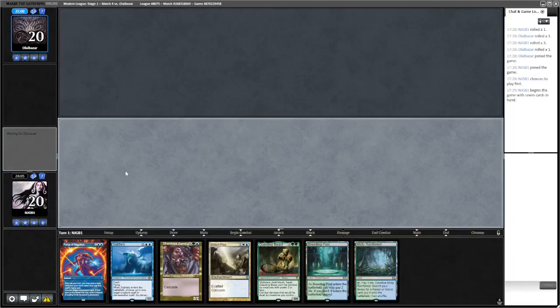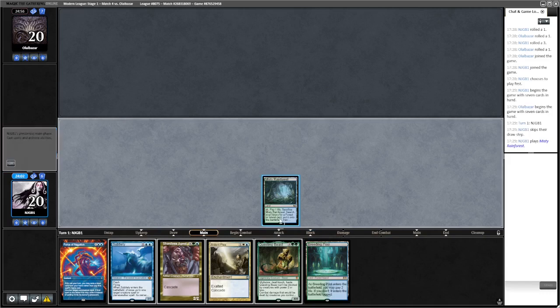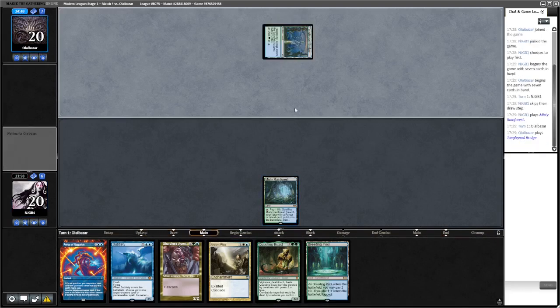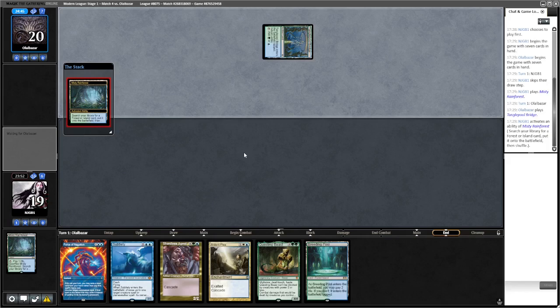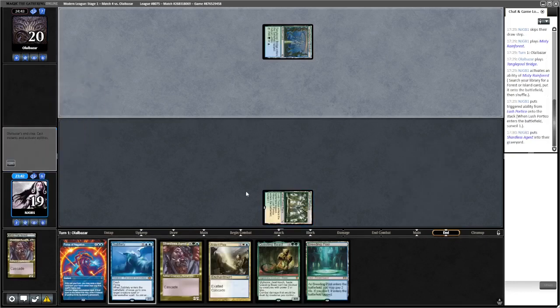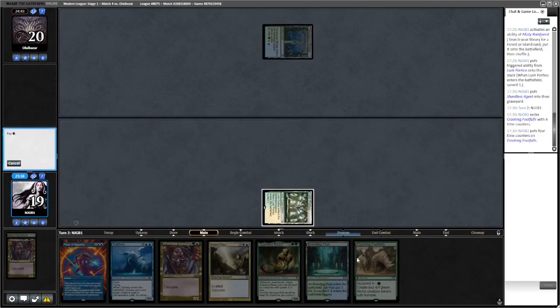Okay let's surveil, we'll go and get Hedge Maze here - no, Lush Portico. See if we can surveil into another land. I'm gonna graveyard that one - it gives away what we're doing a little bit but need to find our land. We don't find it. Breeding Pool tapped, pass. Not sure if it's the same opponent as last round. Let's see our land off the top. Okay, land! Let's go land, go get Steam Vents, play out our Shardless Agent, cast the Footfalls, pass the turn.